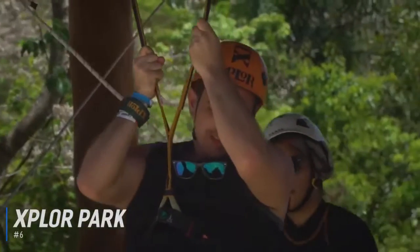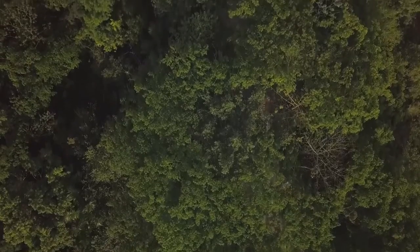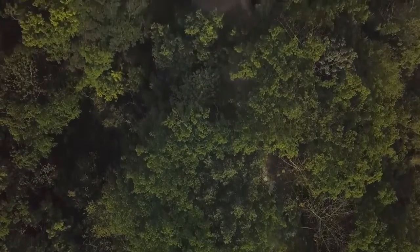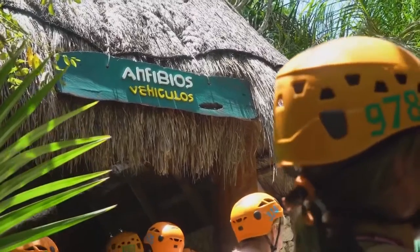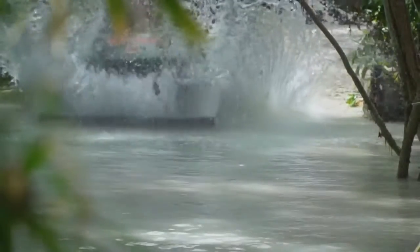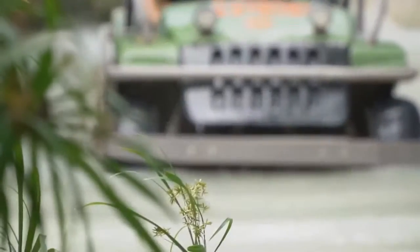At number 6 is Explore Park. Enjoy action-packed activities at Explore Park, and zoom down one of Latin America's tallest zip-lining courses with 14 different lines. Jump on board an amphibious vehicle to drive through jungle trails, over suspended bridges, and even below ground into mysterious caverns to the underground river. Journey deep below the surface to discover ancient underground rivers, which you can swim through or explore by raft. It's all the fun of the jungle, and a Mexican must-do for visitors.